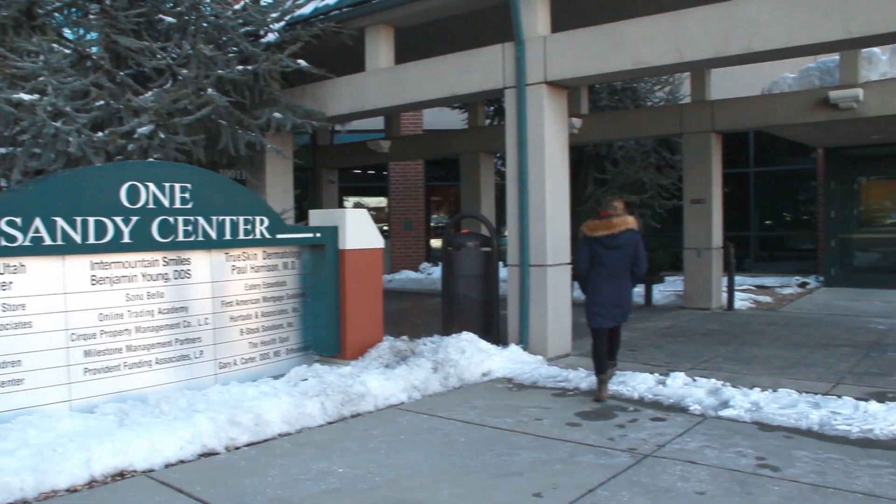Hey, my name is Annie Friedman. I'm a student success advocate and right now we're going to take a tour of the University of Utah Sandy Center.